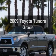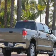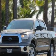Presenting the 2009 Toyota Tundra — this is the set of wheels you've been looking for, with a powerful 8-cylinder engine. The powertrain includes rear wheel drive, connected to a smooth shifting 6-speed automatic transmission.